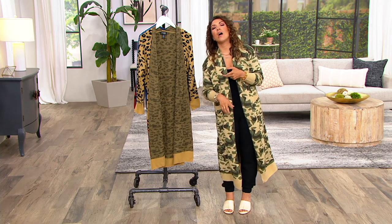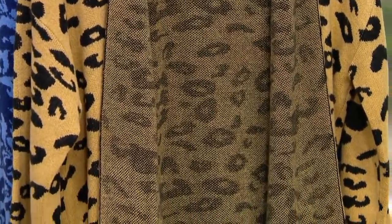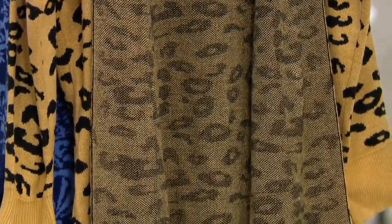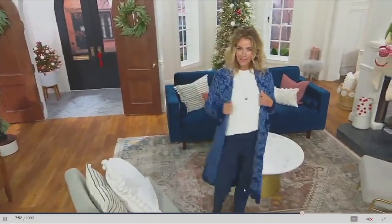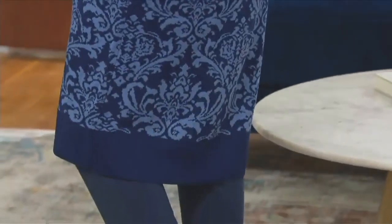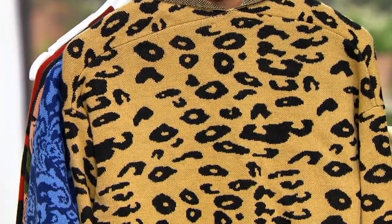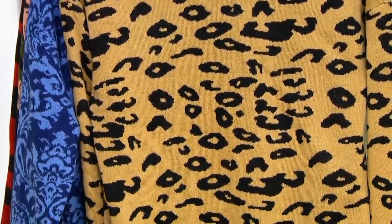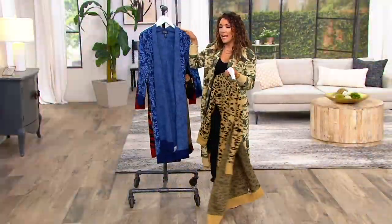You throw it on with your leggings, a cute jogger, your jeans — even over a maxi dress it could be really pretty. You do not have to complicate fashion; it doesn't have to be overly expensive to get what's relevant and quality that feels good on your skin. The brocade is a blue brocade — a little elegant, refined and classic, perfect with your jeans and blues. And the animal print — I picture a white tee, a cool belt with some gold hardware, and your favorite fall boot. So many great ways to pair with this animal print. Here again is your brocade.